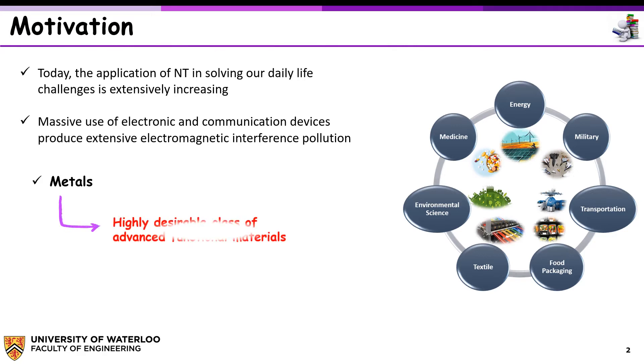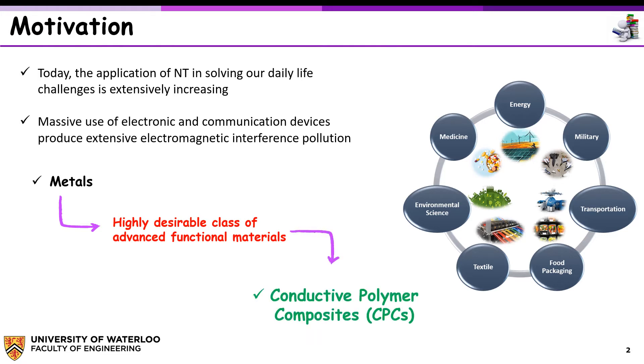Therefore, we need a highly desirable class of advanced functional materials to mask electromagnetic waves. Among various types of materials, conductive polymer composites have attracted a great deal of attention because of their excellent properties. Conductivity can be induced in insulated polymers by adding conductive nanomaterials, such as carbon materials.